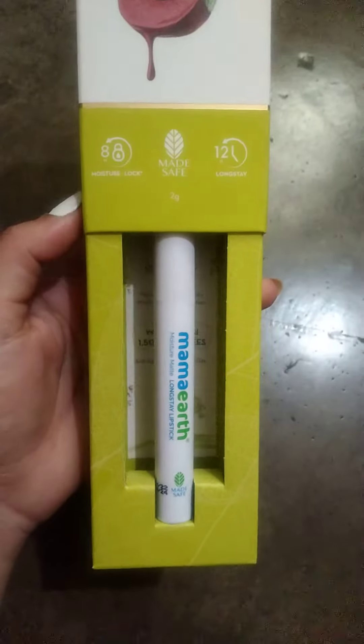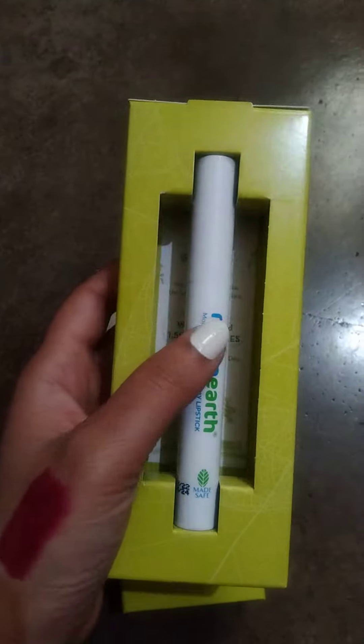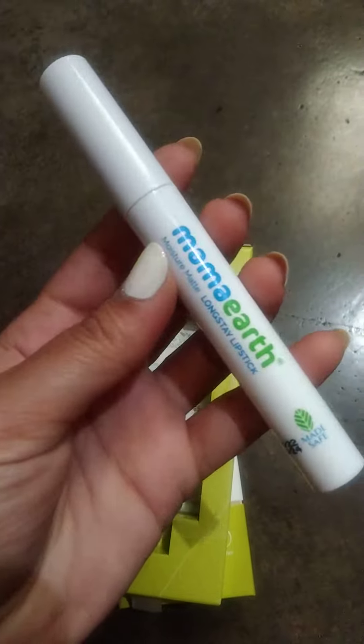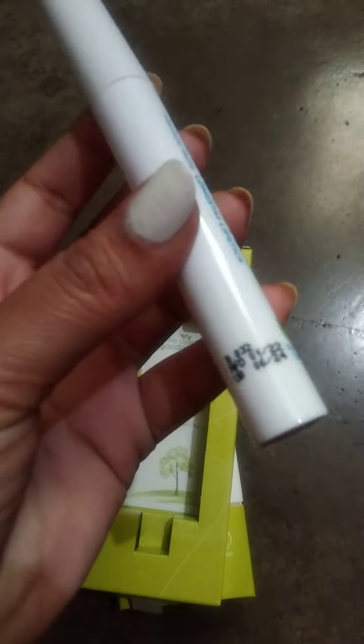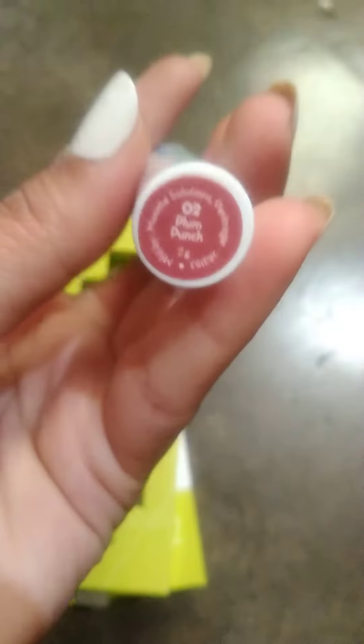Let me open the packaging. The packaging has 'Mama Earth' written on it, along with the expiry date and the shade name.